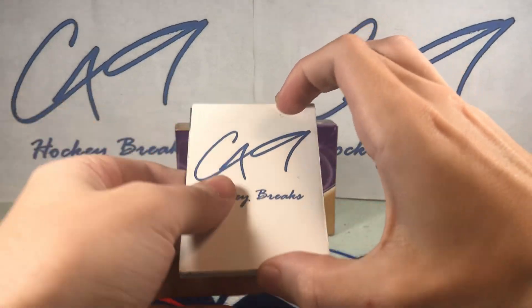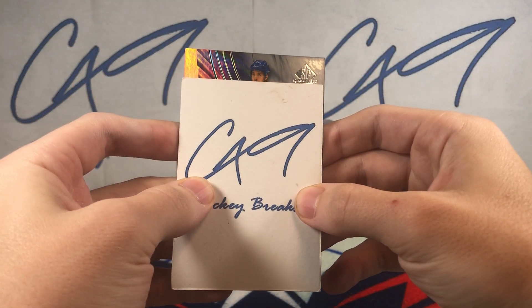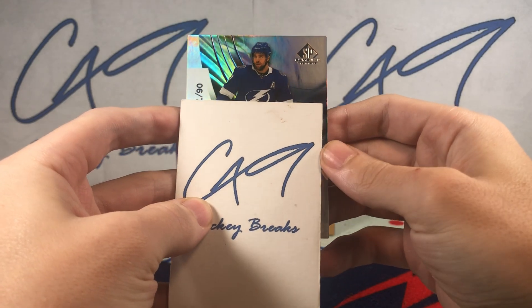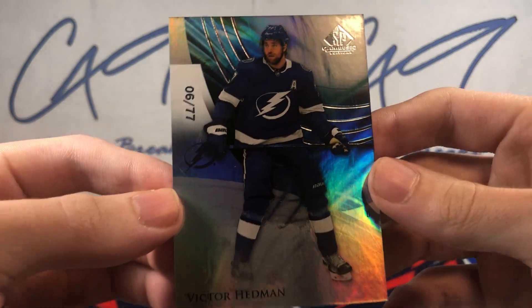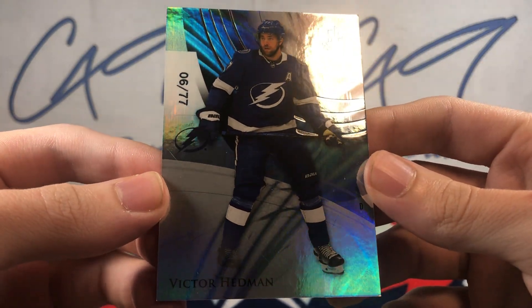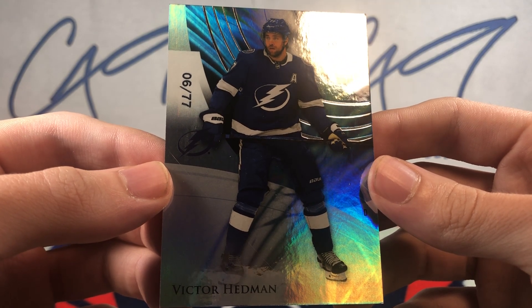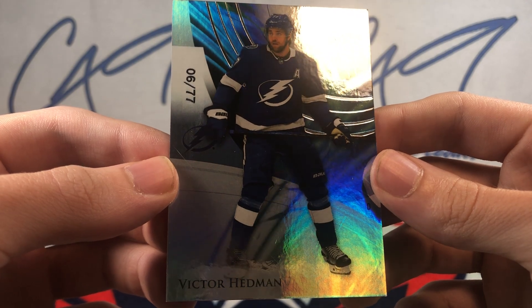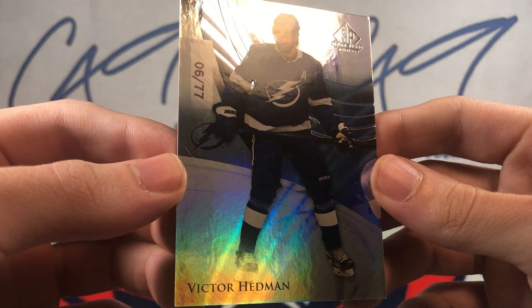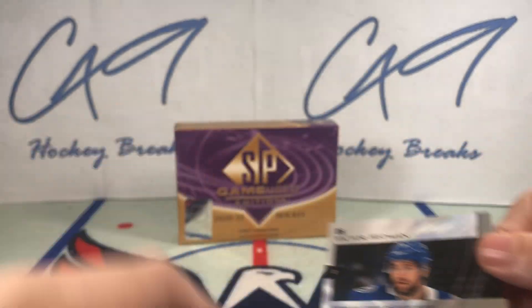We'll finish off the box here. Our final hit — let's hope it is a true rookie. It's a true base, numbered to the jersey number. True base, number 6 of 77 — Victor Hedman.